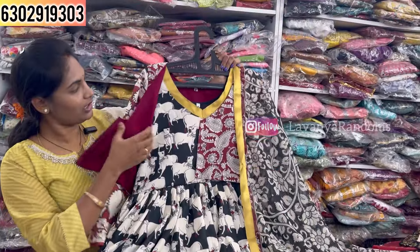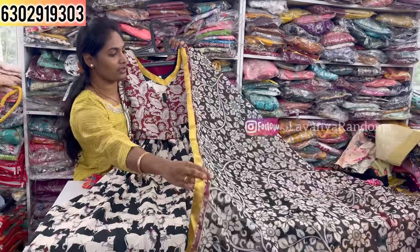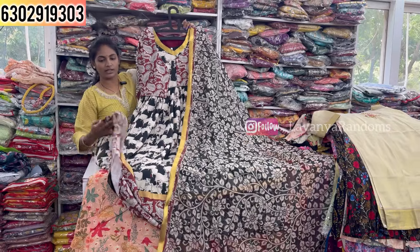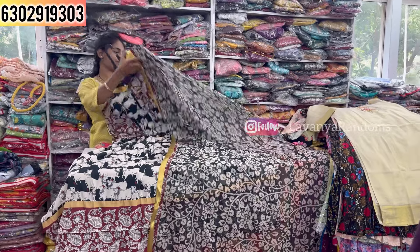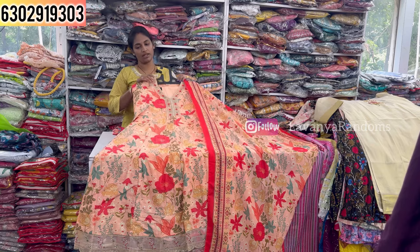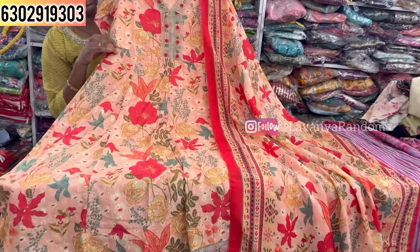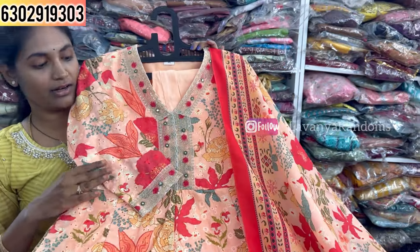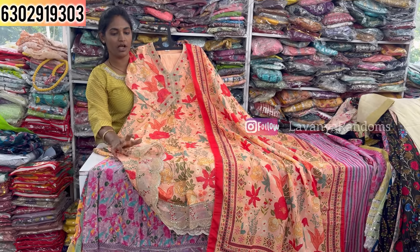This is a two-piece concept with three color options. We have highlight pieces in every video — stories are also available. Let me show the pictures and the highlight details for these items.